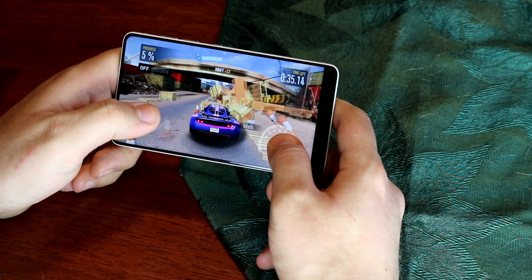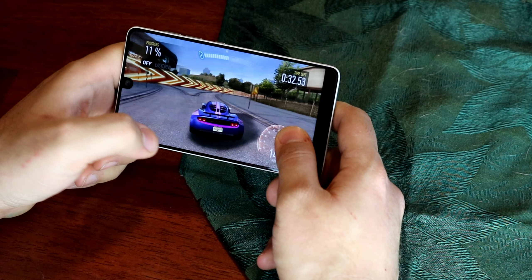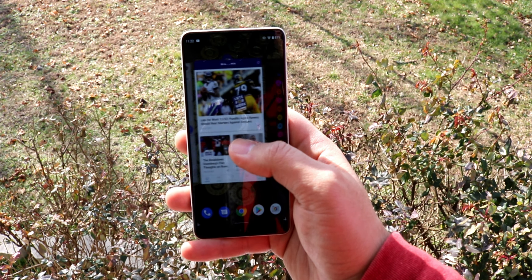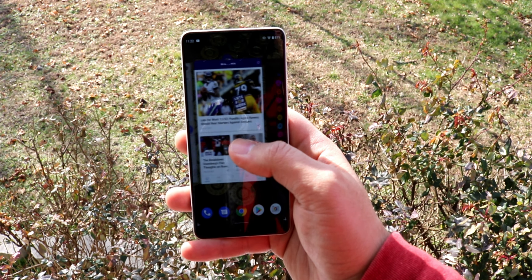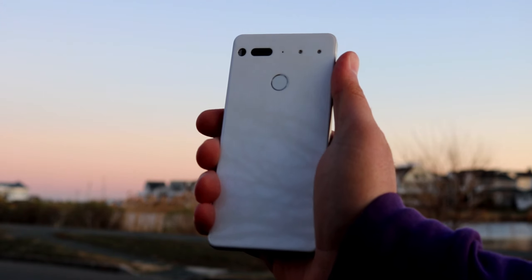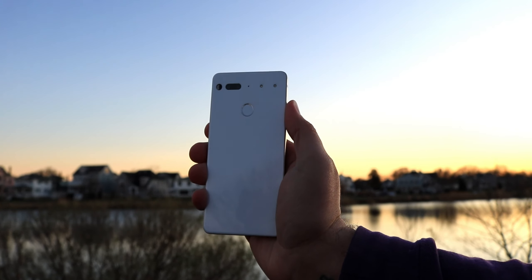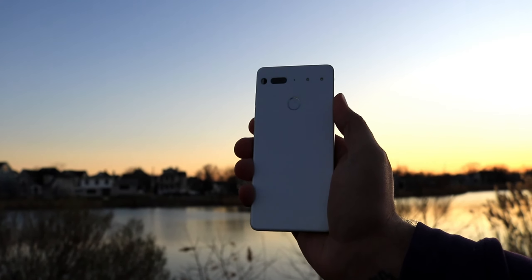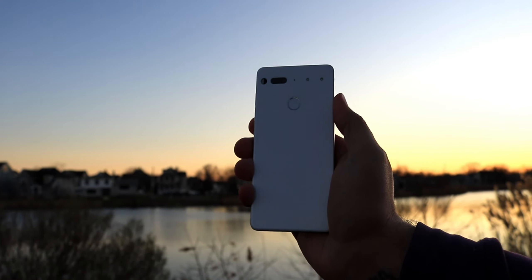The Essential phone is a culmination of everything done right in terms of performance, with the Snapdragon 835 paired with 4GB of RAM and stock Android on top. Even two years later — about to be three — the Essential phone is still a viable option, able to run any apps or games you can throw at it with very little issue. This likely has a lot to do with the bloat-free nature of its software. You can have this phone in either 64GB or 128GB of non-expandable storage, which for most people is plenty enough.